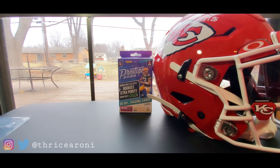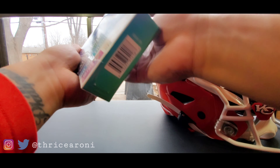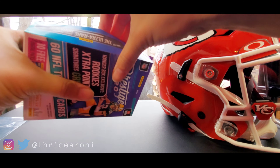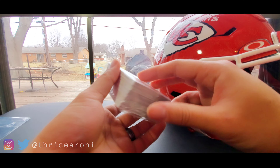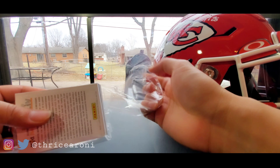Let's go ahead and open up this Prestige pack. We're looking for Heroes — specifically hoping for some Patrick Mahomes Heroes would be nice. I grabbed two of these a long time ago, gave one away, and kept one. I don't expect anything crazy out of this.